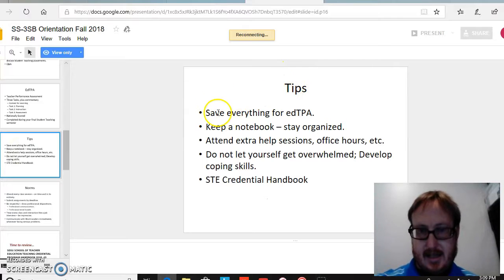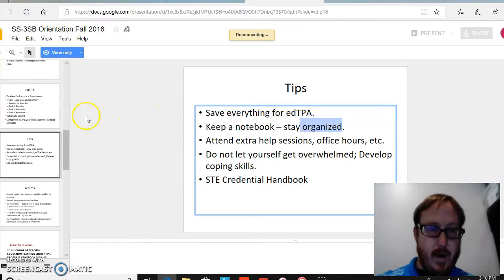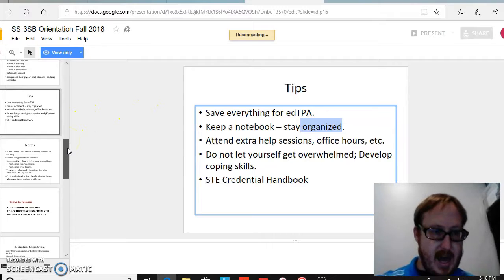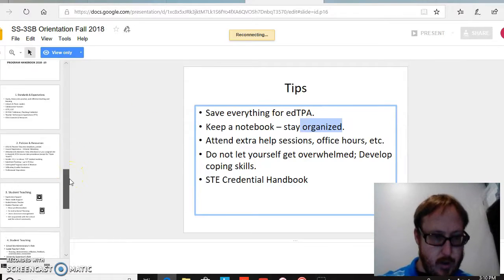The tips here say to save everything for the edTPA and stay organized — something that should be highlighted. It was very appreciated that it says right here: do not let yourself get overwhelmed. What was also really nice was to hear that from the panel that was used. It was nice to have a human perspective, utilizing peers to communicate a message, and rather than being talked at, it was talked to us.